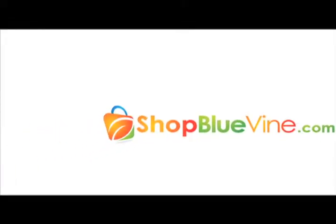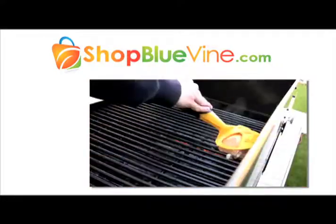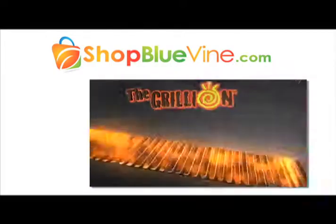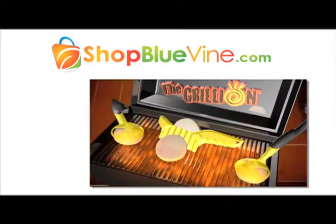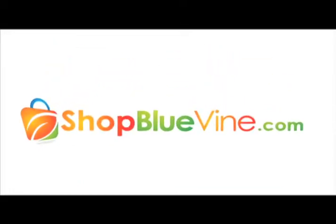Visit shopbluevine.com today for web-only exclusives like the Grillian — the most innovative grill brush in the world. Use the power of onions to clean your grill of germs and grime. All natural and safer than wire bristle brushes, the Grillian is the perfect tool this grilling season. Only at shopbluevine.com.